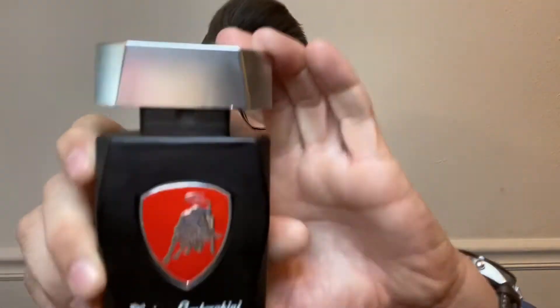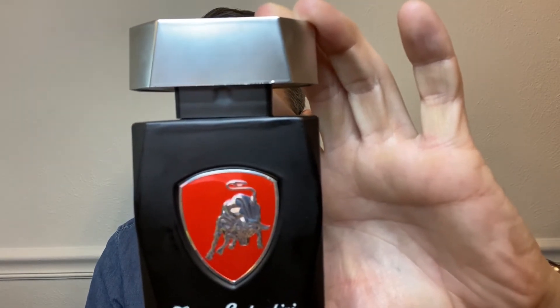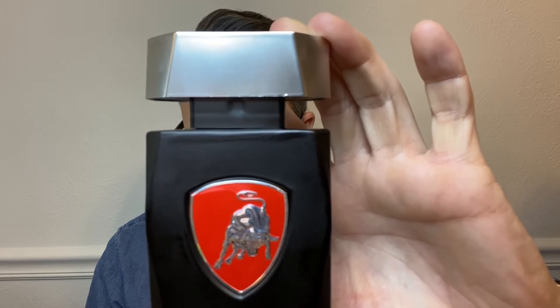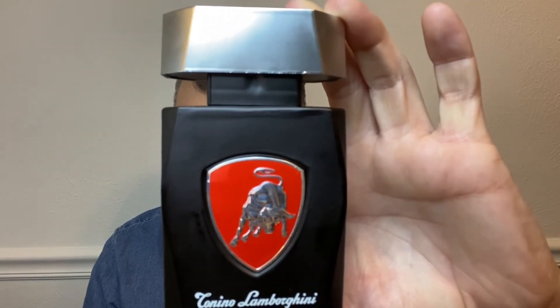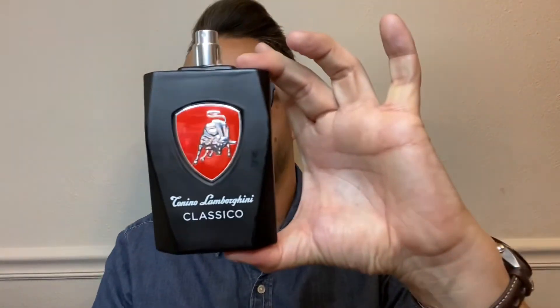Last but not least, an offering by Lamborghini — Lamborghini Classico. I wasn't really familiar with this one but I went ahead and bought it for about $15. I love the bottle; it's pretty cool. This was launched in 2013. The nose behind this fragrance is Éléonore Massenet. In the top, we have lemon, cardamom, and passion fruit. In the heart, we've got lavender, sage, and basil. And in the base, we have tonka bean, benzoin, and woody notes. The cap is just very light — it looks better than it is. It's very cheap and plasticky, weighs almost nothing.